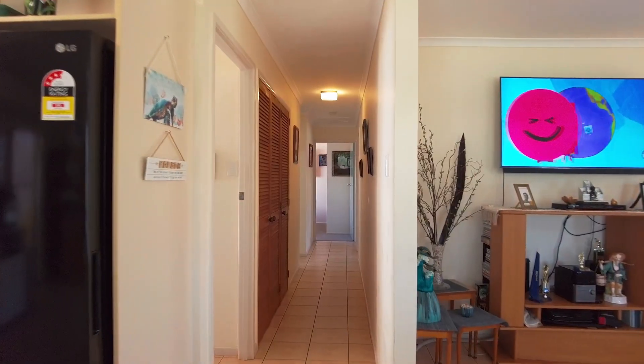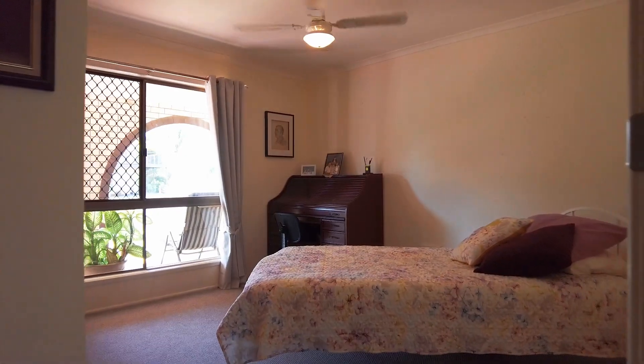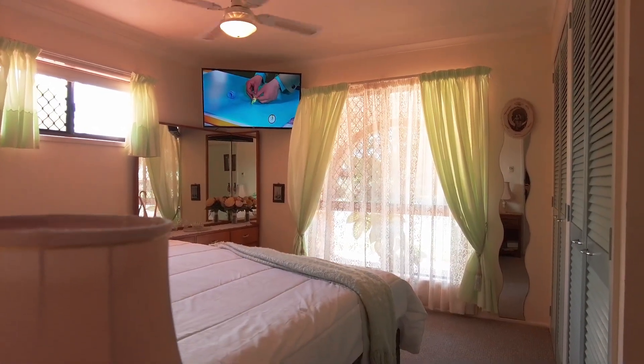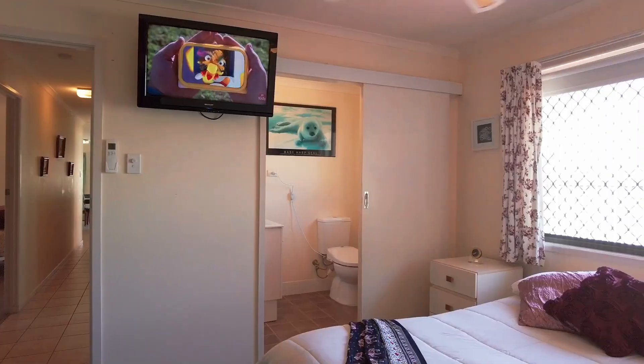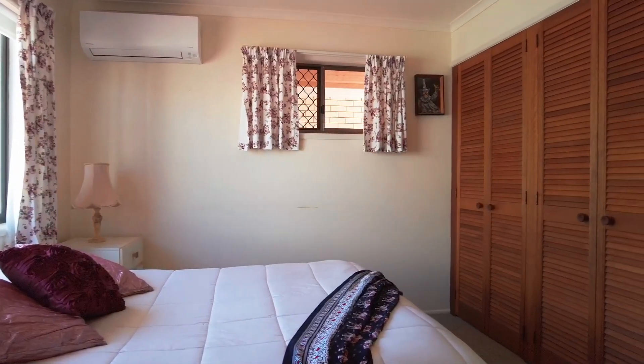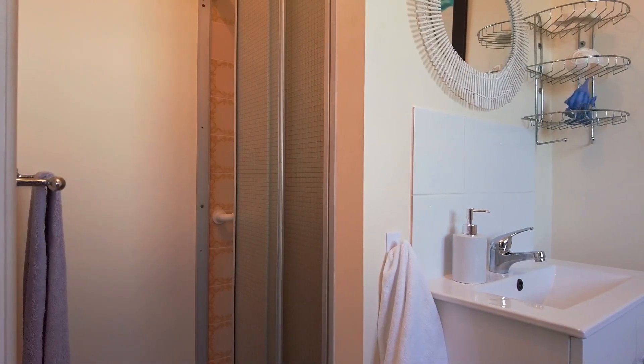This home includes three spacious bedrooms, all with ceiling fans and built-in wardrobes. Two also include television points and wall mounts. The main bedroom includes a ceiling fan, split-system air conditioning, a built-in wardrobe, and an ensuite with shower, vanity and toilet.